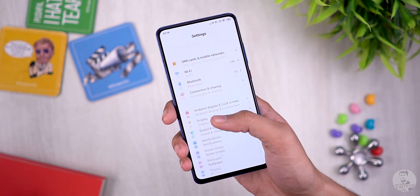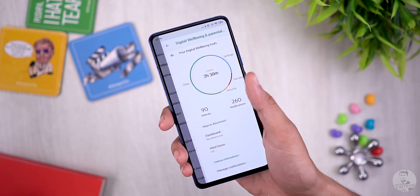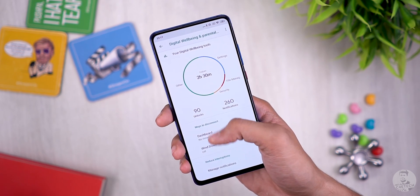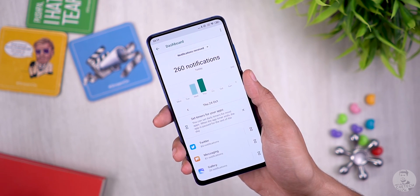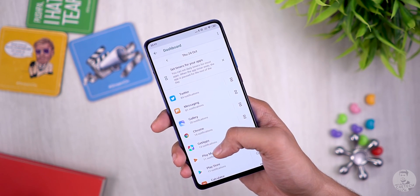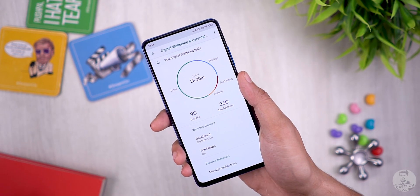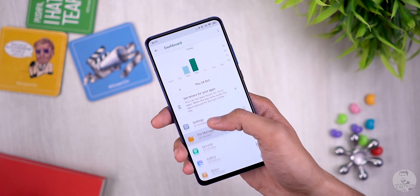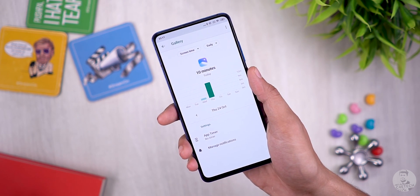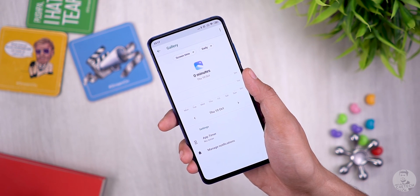Bonus — number twelve: digital wellbeing. This isn't specific to MIUI — it's a stock Android 9 feature that wasn't available in most MIUI 10 builds, including on the Redmi K20. It is present on some newer MIUI 10 builds like on the Redmi Note 8. With MIUI 11, digital wellbeing should be available on all Xiaomi and Redmi phones running Android 9 and above, allowing monitoring of daily phone usage.